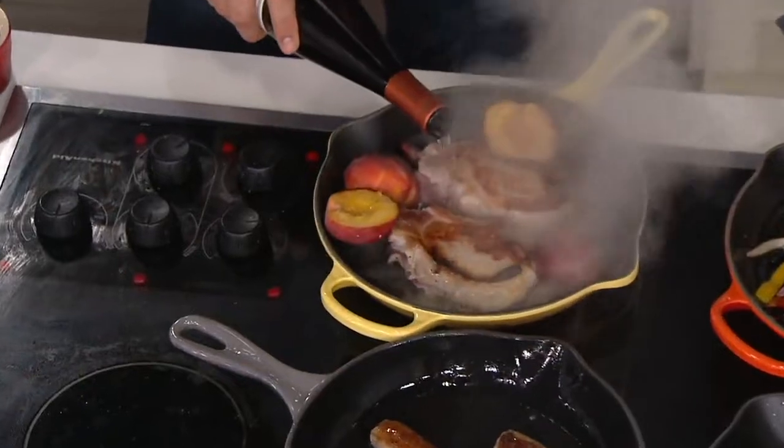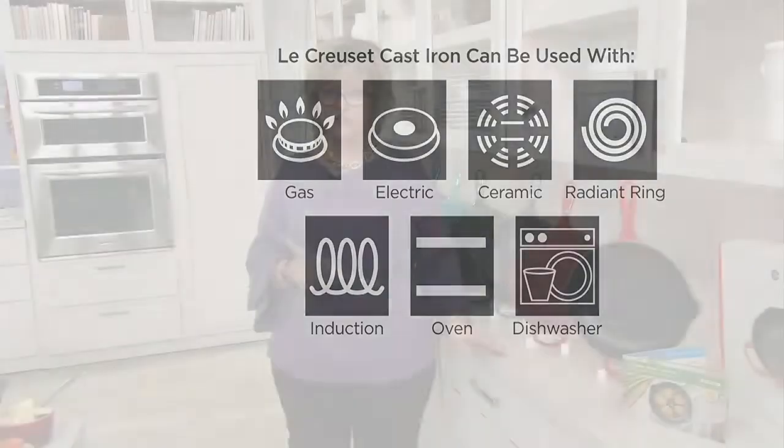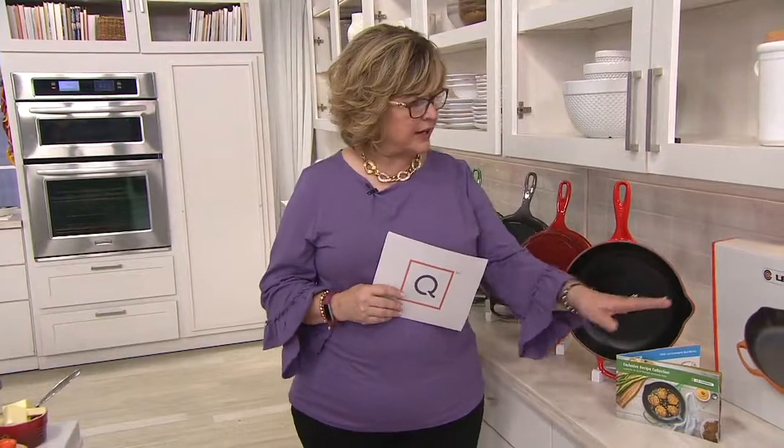Are you limited as to what surface you can use this pan on? Absolutely not. You can use this on any cooktop — ceramic electric, gas, radiant rings, induction. It's oven safe, broiler safe, and you can put it on your grill grates. You can really do anything with this cookware, including put it in the dishwasher. Wiping this pan out is really almost all you need to do, but yes, the dishwasher is fine.